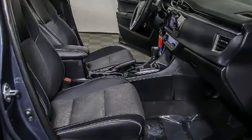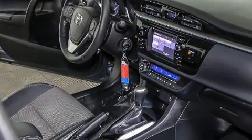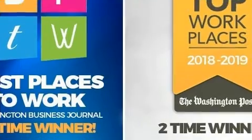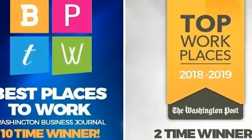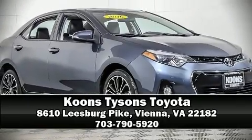Additional safety features include traction control, brake assist, ignition disabling, and ABS brakes. This car was designed with safety in mind, allowing you to drive with even greater assurance. Stop by our dealership or give us a call for more information.